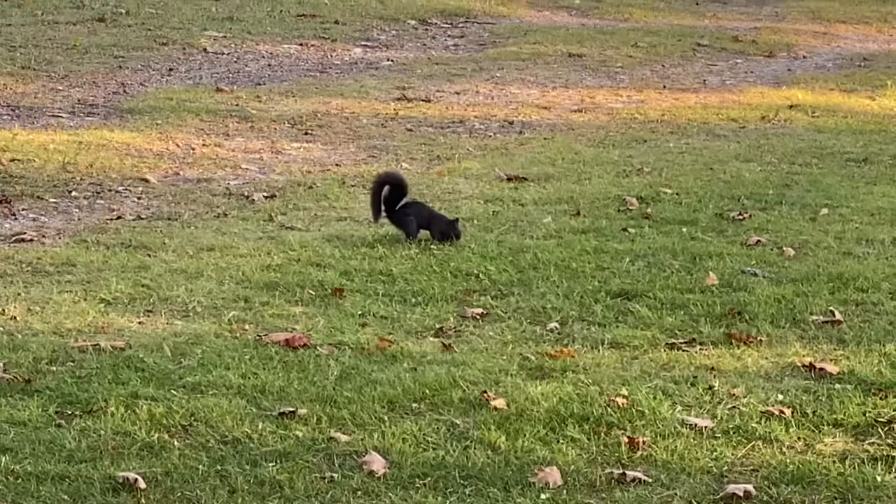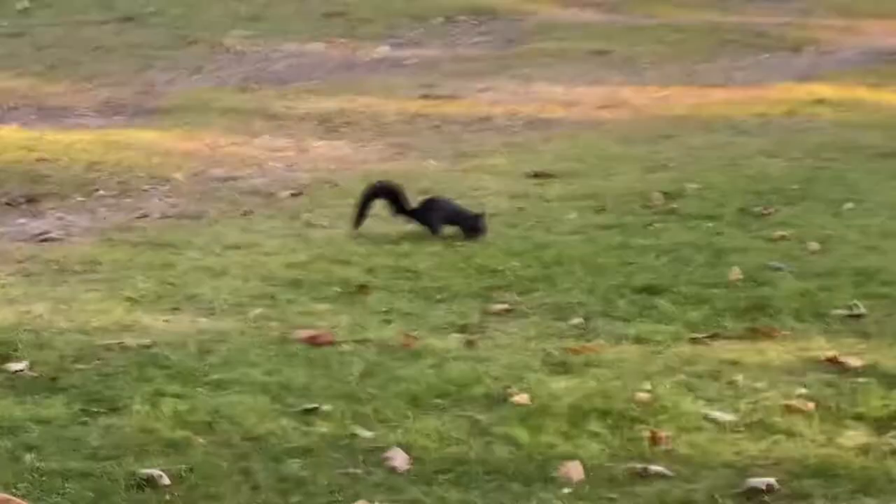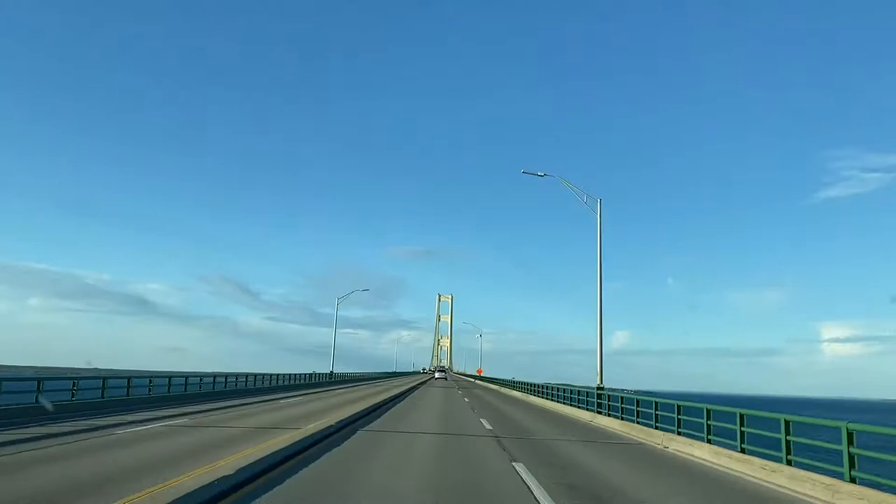There's a Michigan black squirrel here. Check out this little Michigan black squirrel.